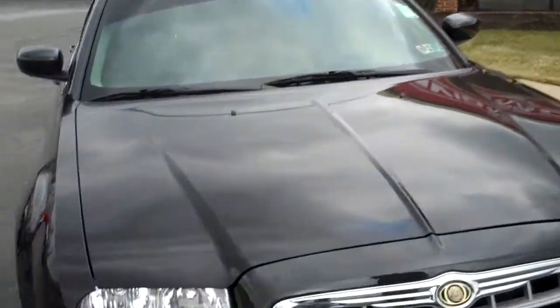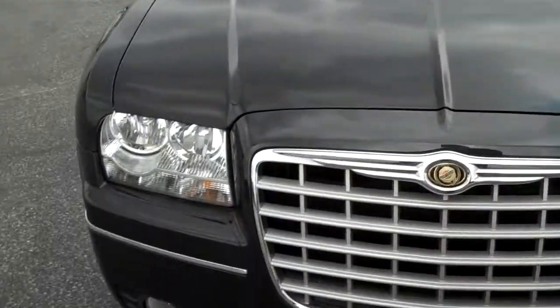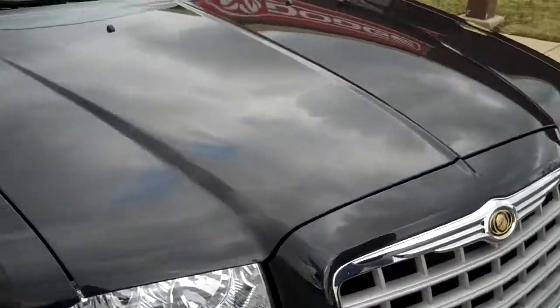Hey everybody, you're here today looking at a 2007 Chrysler 300, the Touring Edition. Great car, four doors, great for the family.